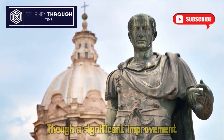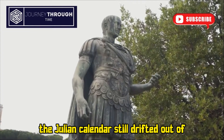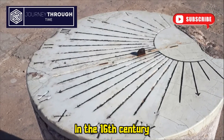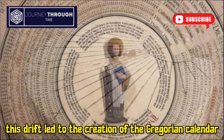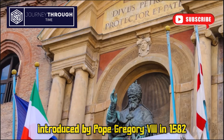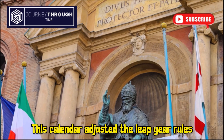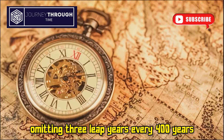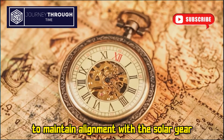Though a significant improvement, the Julian calendar still drifted out of sync with the equinoxes over time. In the 16th century, this drift led to the creation of the Gregorian calendar, introduced by Pope Gregory VIII in 1582. This calendar adjusted the leap year rules, omitting three leap years every 400 years to maintain alignment with the solar year.